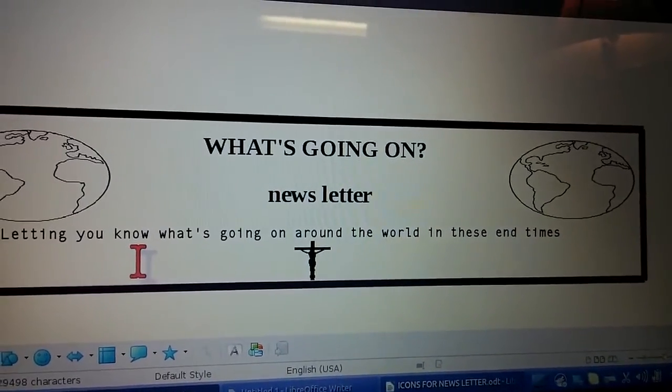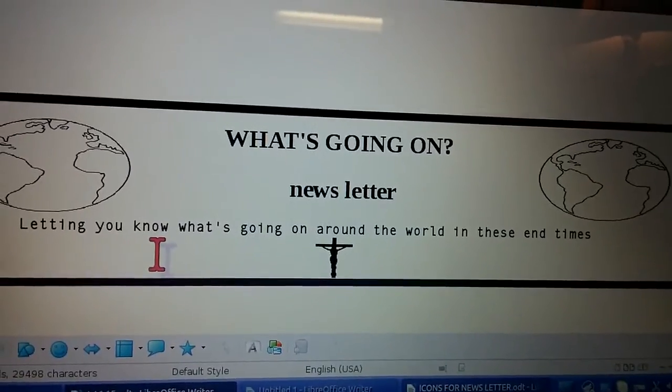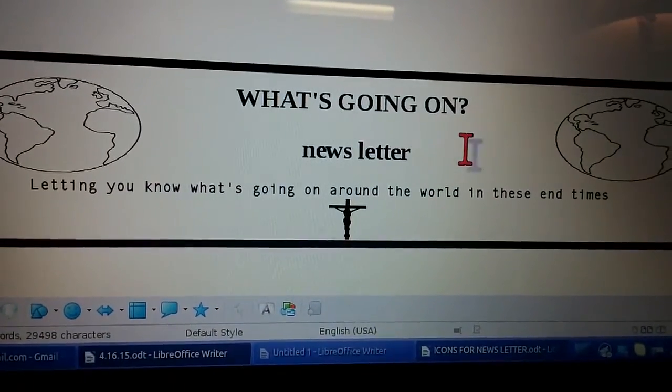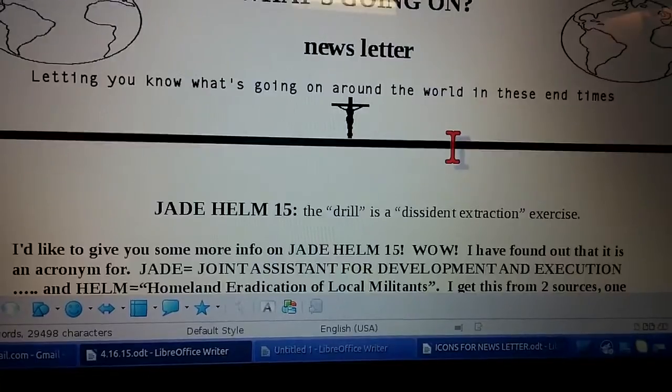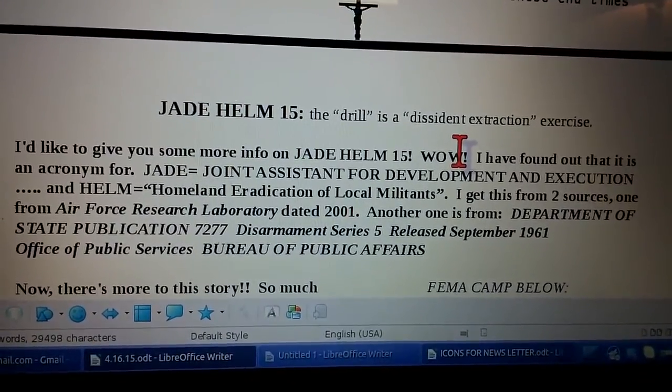Good morning everybody, this is Linda with What's Going On News. I found out some more about Jade Helm. I'm going to tell you what Jade Helm 15 stands for.